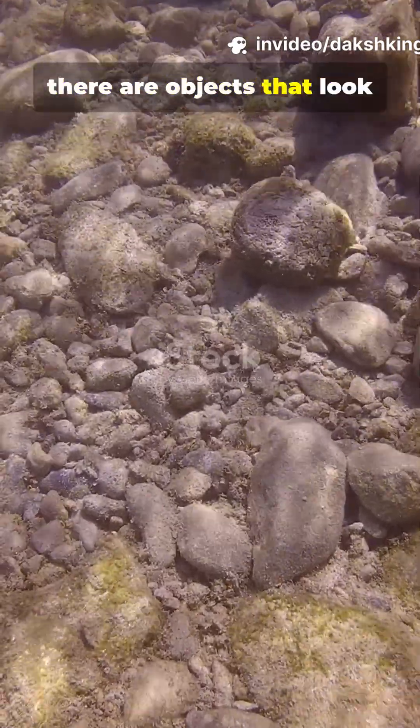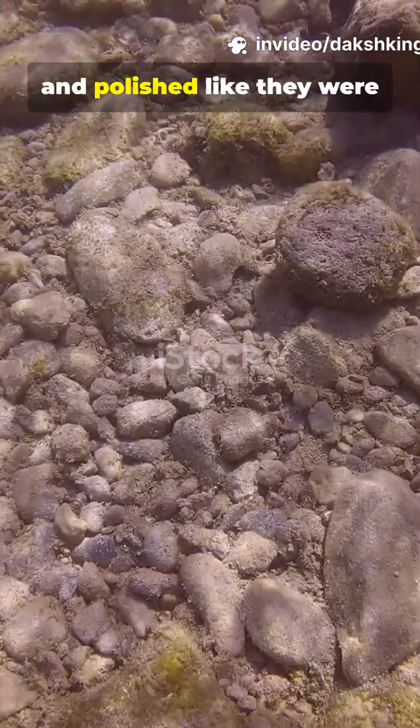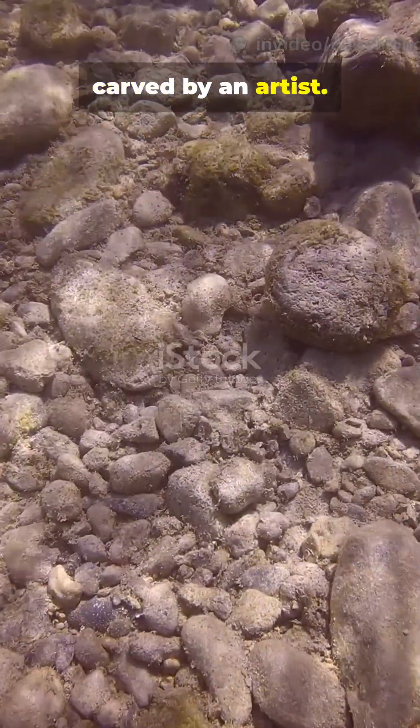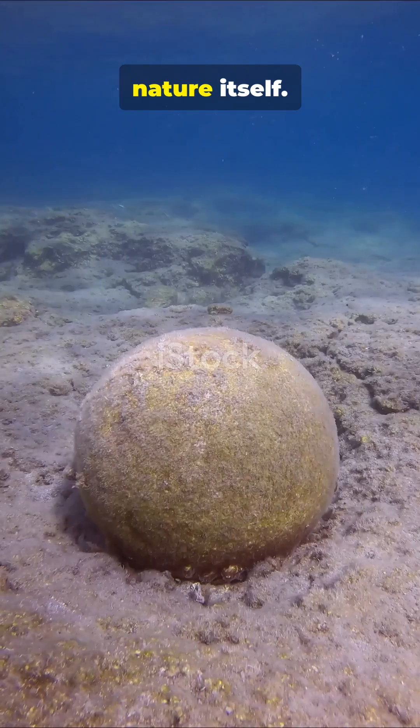Deep in the ocean, there are objects that look like perfect marble eggs — smooth, round, and polished, like they were carved by an artist. But these eggs aren't made by humans. They're made by nature itself.